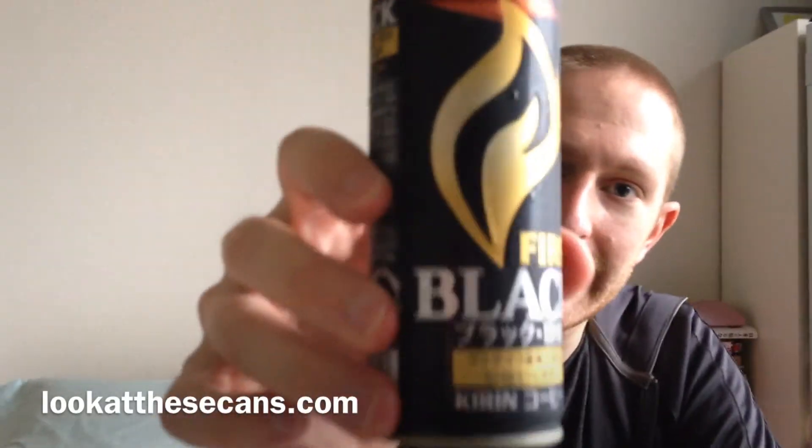Today we're going to drink a Kirin Fire Black. It's a little different from other black coffees — it uses 51% SHB, which is strictly hard beans. I guess that's high quality beans; these are from Guatemala. What the other 49% are is anybody's guess, so let's see how it is.